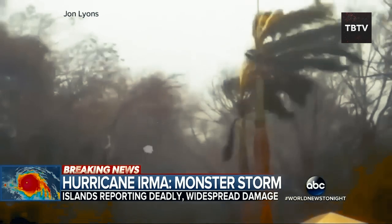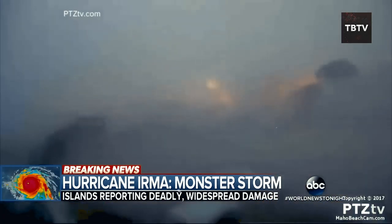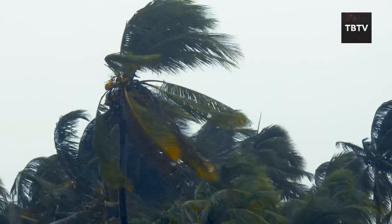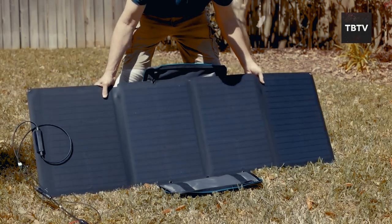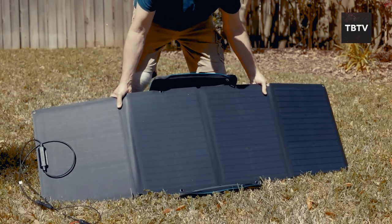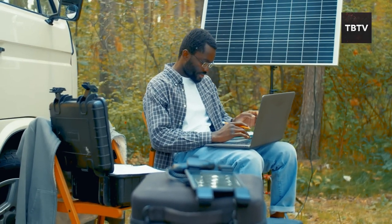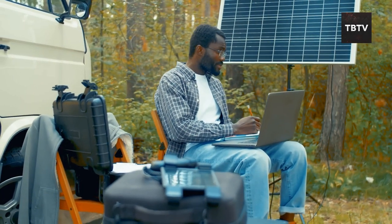A few years back, we had a brutal winter storm that knocked out power for days. I had a little solar charger in my backpack. I was able to charge my phone, listen to the radio for updates, and even send messages to let my family know I was okay. It was a lifesaver, literally.